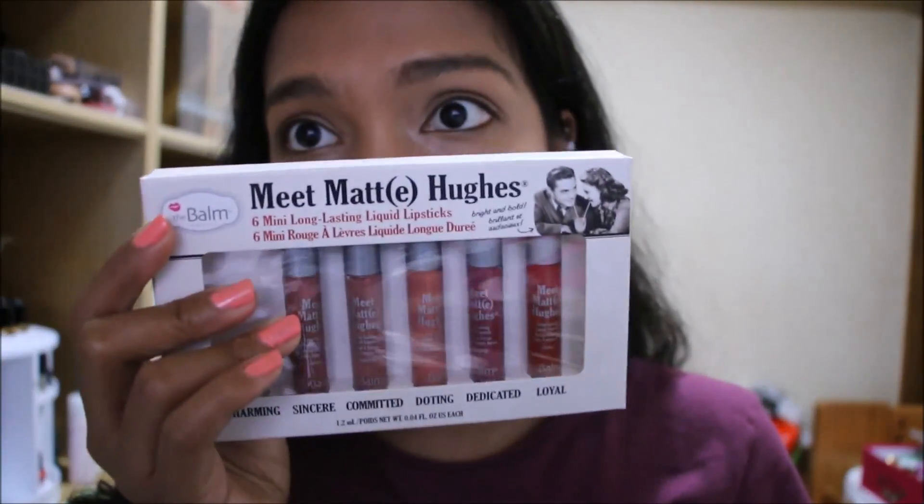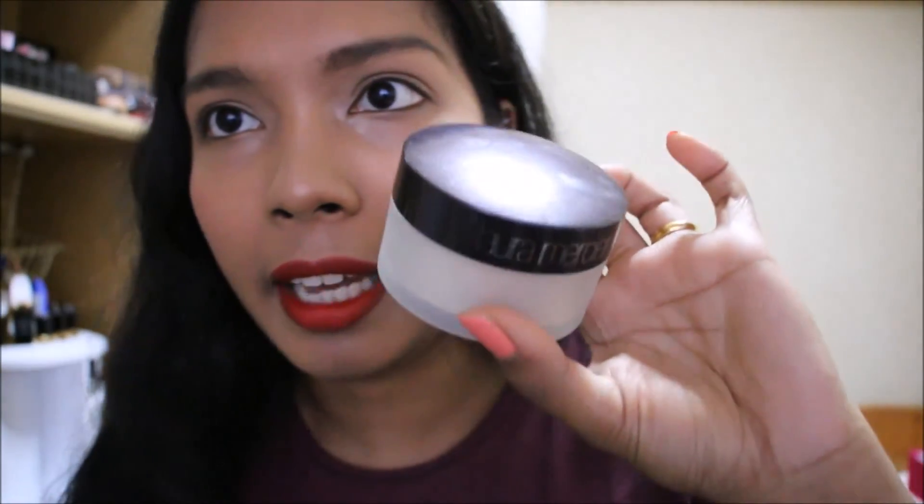I also bought this Meet Matte Hue 6mm Long Lasting Liquid Lipstick Set from the Balm Cosmetics. This one has one missing because I put it into my clutch and I don't know where it is now. I will do a swatch video for you guys to see as well as a review, so don't worry about that. I also bought myself the Laura Mercier loose setting powder — I forgot to tell you guys, this was a Black Friday sale purchase as well because it's so expensive — get it 20% off, that's a better idea. I'm just going to dust a tiny amount all over wherever it might be needed.